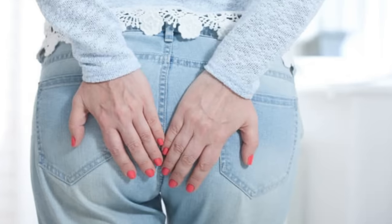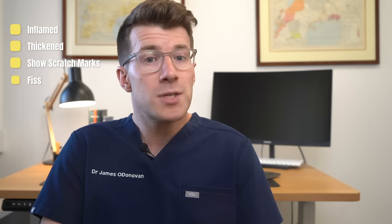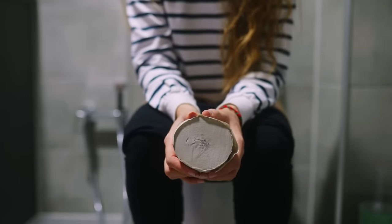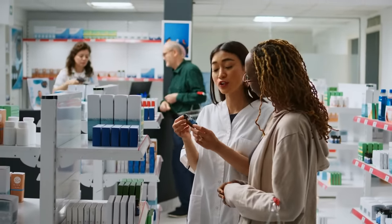So what might your bottom look like if you are itching a lot? The skin around your bottom might look inflamed, thickened, and show scratch marks, especially if you've been scratching at the area. You might also develop breaks in the skin — the medical term for this is fissures. These can feel really painful, they can bleed, and this makes it really uncomfortable when you go to the toilet. If this is causing you problems, it's important that you speak to your pharmacist in the first instance, and if it doesn't clear up you should consider seeing your own doctor.